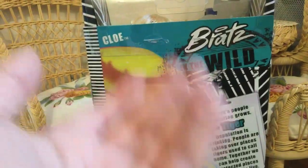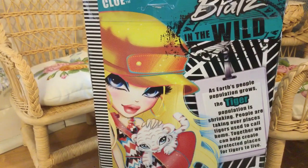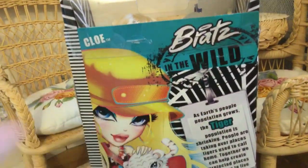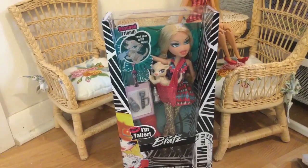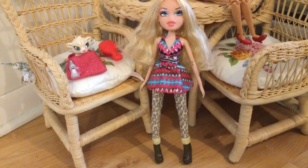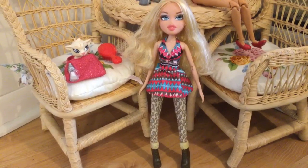Together, we can help create protected places for tigers to live. I'm assuming that the Bratz in the Wild line is kind of like the animal rights line — they're trying to spread positivity about animal rights. I think that's a really nice message. Anyway, no more waiting, let's take this girl out of the box. And now she's out of the box. Boy, was it stressful to get her out — it was so hard.